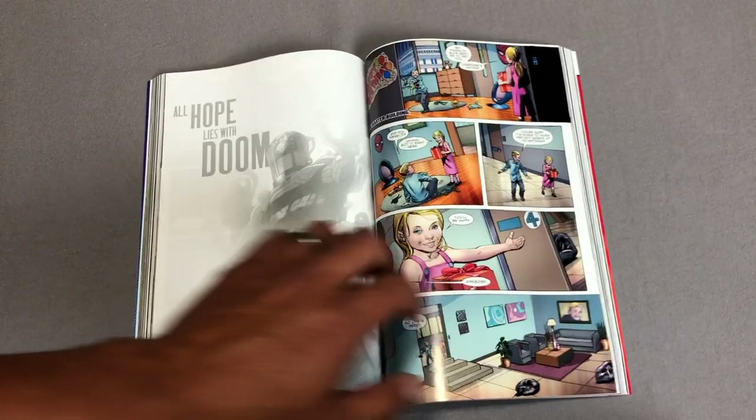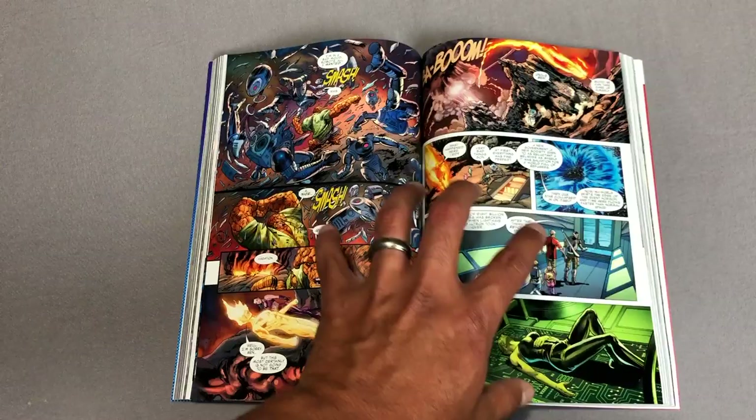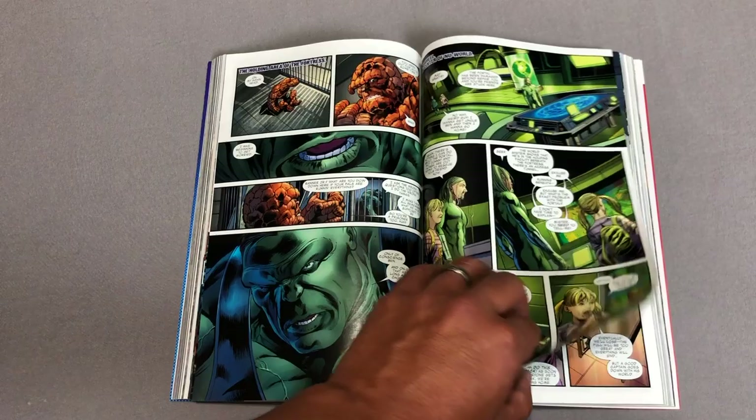It retails for $39.99. This particular volume collects issues one through five of the miniseries Fantastic Four: Dark Reign, which is where Hickman got his start writing Fantastic Four. It also collects Fantastic Four #570 through #578, and then material from the Dark Reign: The Cabal, which is where everything kind of started.